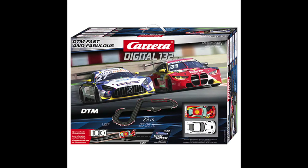Carrera also has a couple of sets arriving very soon at dealers. One of them is a nice value set — kind of their basic size. The suggested layout is just a figure eight. It's called the Fast and Fabulous DTM Set — not Fast and Furious, folks. It's a standard small layout, but it's a good value if you want to get started in Digital 1/32. Looks like a pretty nice set.